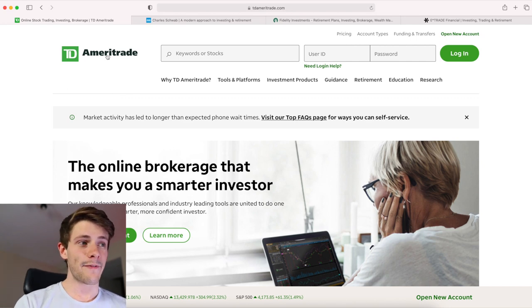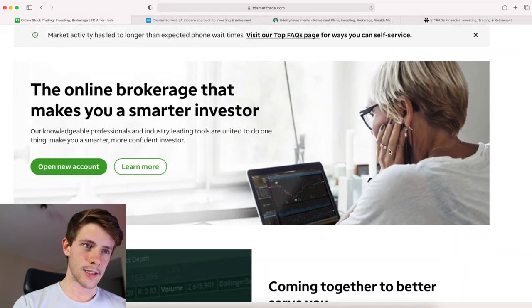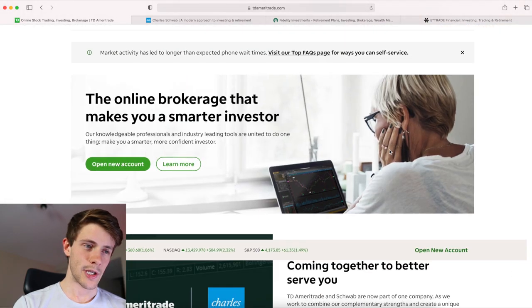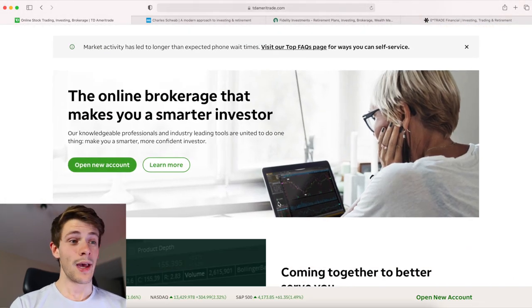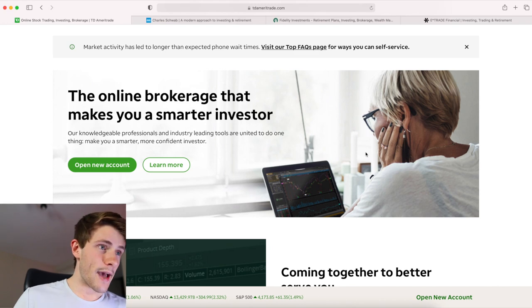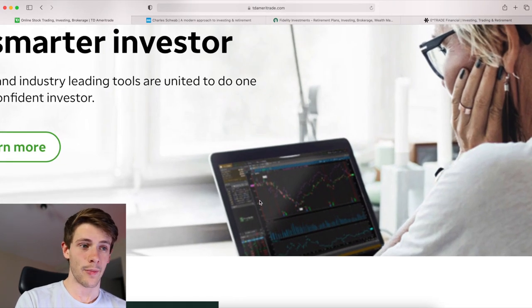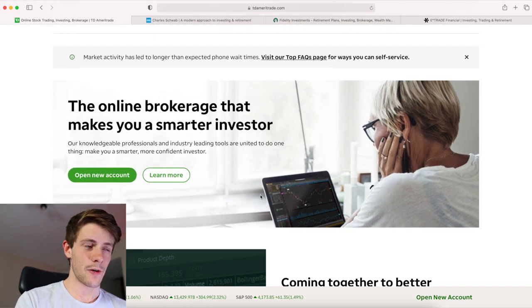The one thing I do like TD Ameritrade for is their platform called thinkorswim. It has free Level 2 data for OTCs — sometimes you may need to deposit $500 — which is something a lot of other platforms do not have. So that's the main reason I keep an account there; I really like thinkorswim, I'm just not a fan of the commissions.